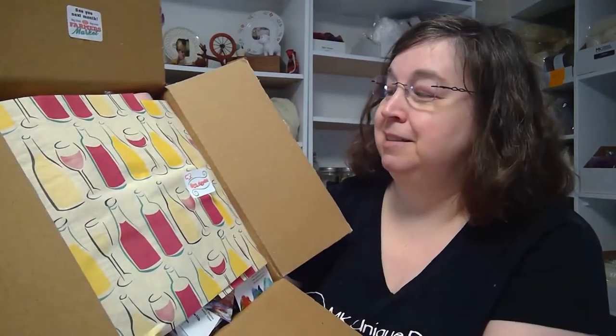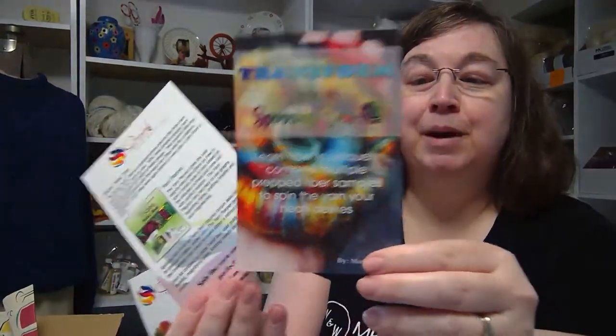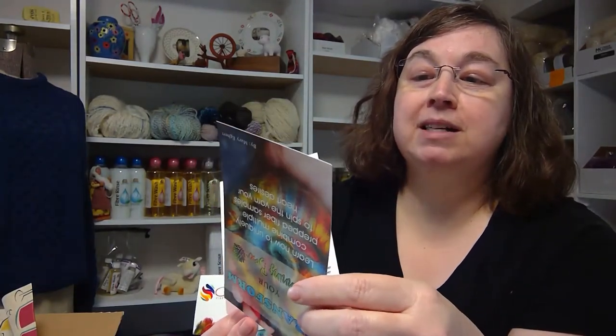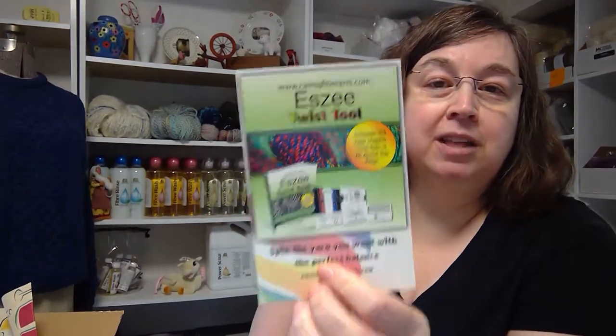Bon appétit! The first thing you're going to see when you open your box are cards and informational materials about transforming your spinning box. It's an ebook with links to video instructions on how to transform your spinning box to create cohesive full-size skeins of yarn. There's also the Easy Twist Tool information sheet, which is a great tool for spinning, and information on Mary, the person who puts out the spinning box.